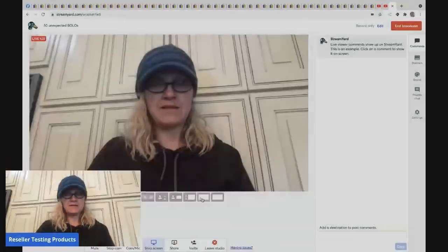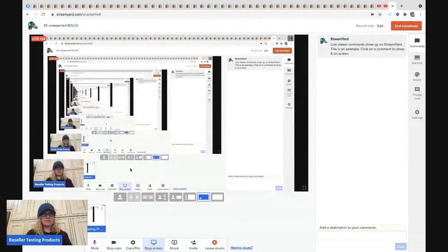We are going to get started. I'm going to try a different format — I'll be down here instead — let me know what you guys think about that.